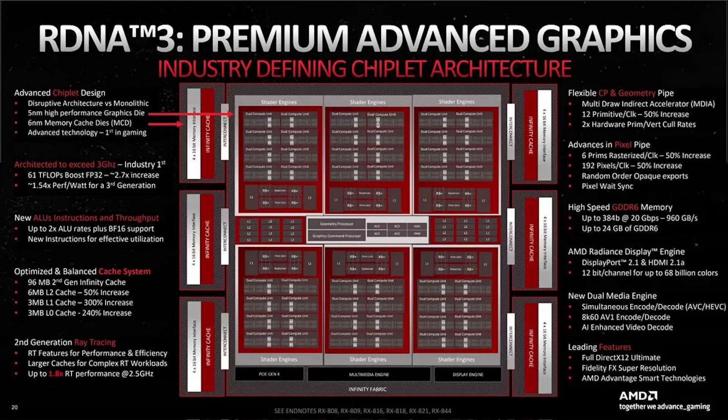RDNA 3 hasn't been received so well, but still, for the most part, it's been a pretty decent architecture. And of course, there was the hope of RDNA 4. Well, there are some very concerning rumors that have been circulating online, and I have also been hearing them over the past few days.